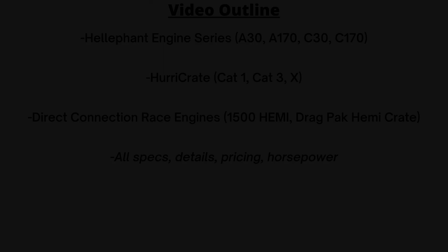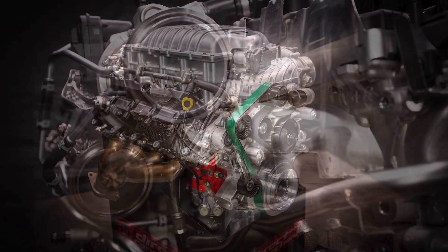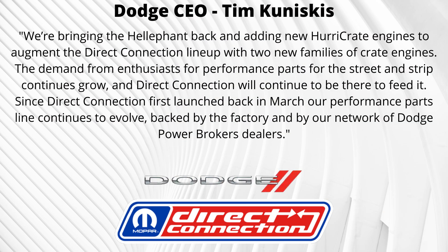Dodge CEO Tim Kuniskis spoke about these new engines, saying: "We're bringing the Heliphant back and adding new Hurry crate engines to augment the Direct Connection lineup. With two families of crate engines, the demand from enthusiasts for performance parts for the street and strip continues to grow, and Direct Connection will continue to be there to feed it. Since Direct Connection first launched back in March, our performance parts line continues to evolve, backed by the factory and by our network of Dodge Power Brokers dealers."